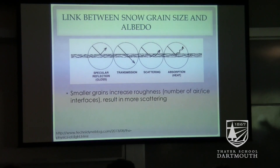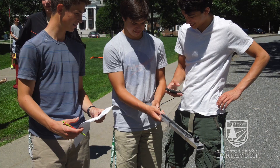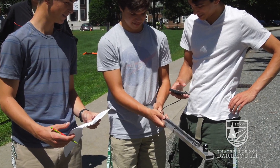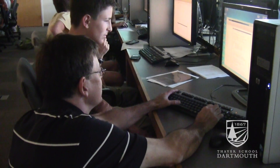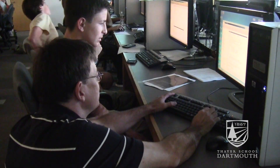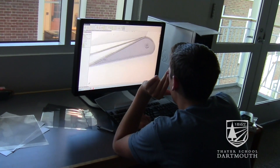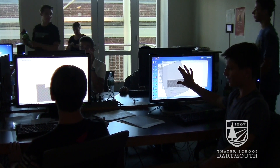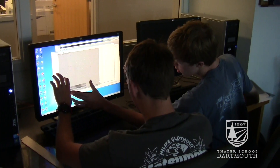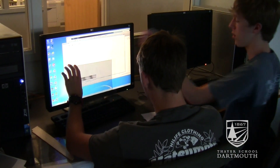We had a session on arctic albedo and they actually went outside and measured albedo, which is a reflective property of different surfaces. Marcus Tessdorf came in — he deals with optics. He took them to the computer lab and they created Moiré rays, which the students enjoyed. They got to pick their own photos to use and create these optical illusions.